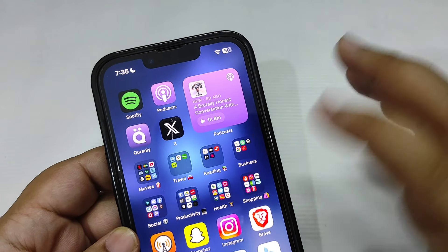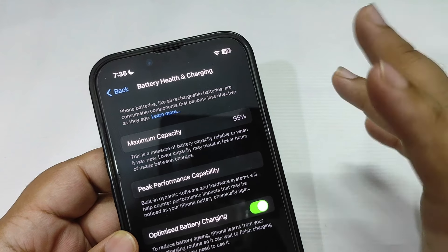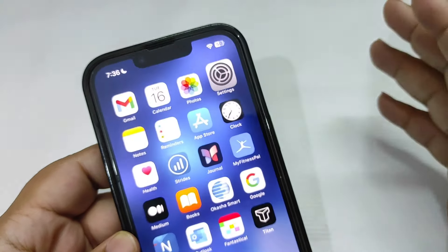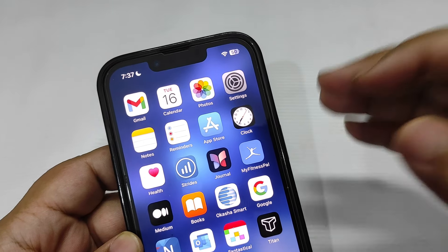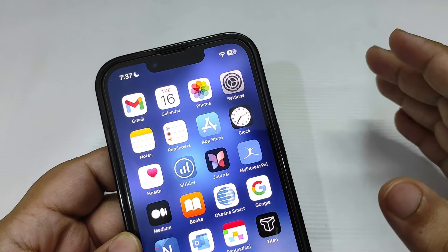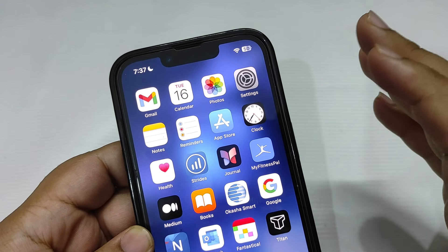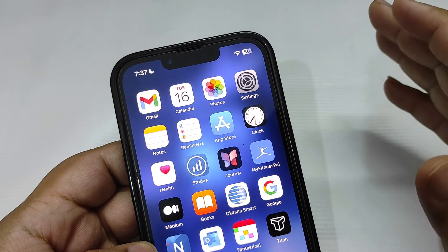I updated to iOS 17.5 beta 1 and my phone was around 98% on battery health. It's been almost two weeks and it dropped to 95%, as you can see now. The reasons could be running Geekbench tests repeatedly — whenever you do a Geekbench test it uses all the resources of your phone and that leads to the phone getting warm. Also, COD Warzone came out a couple of weeks ago and that game is not well optimized, so it was also warming up my iPhone. These two could be the reasons, or maybe the beta itself caused the three percent drop in battery health.